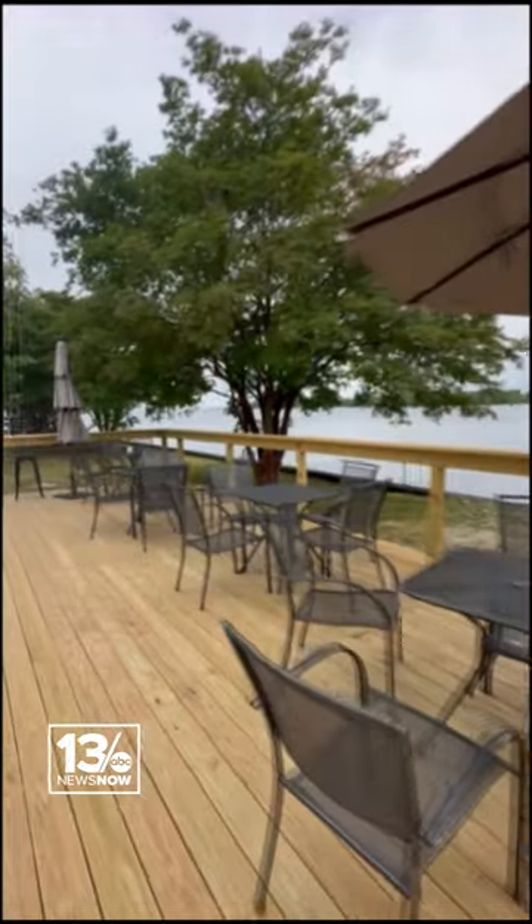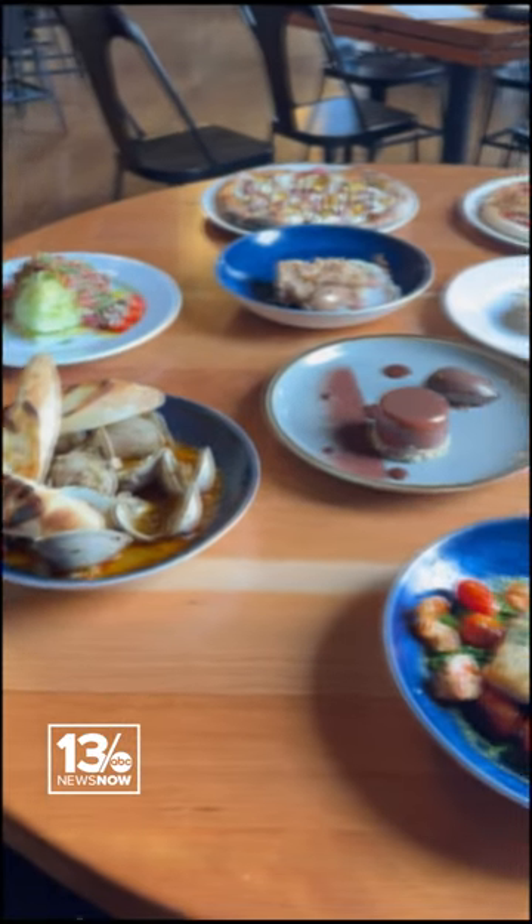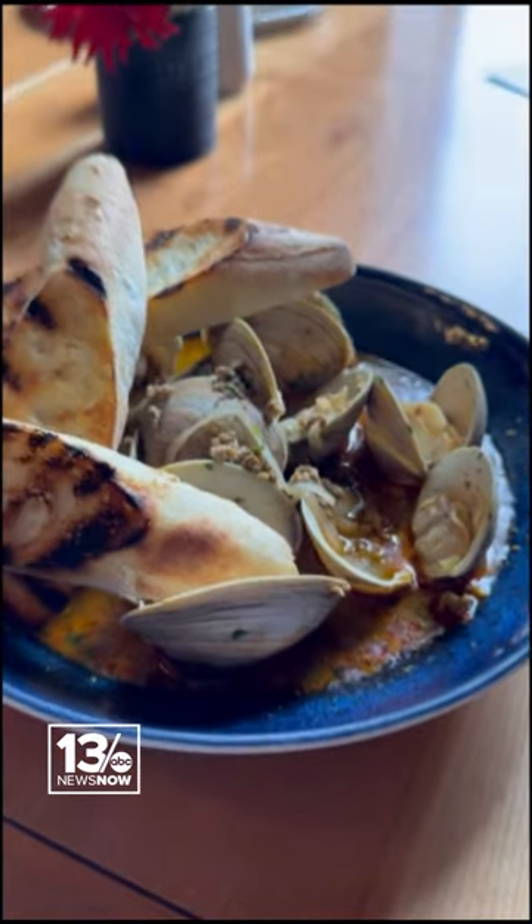Then you step outside and you're overlooking the Chowan River with this beautiful patio with a bar. And then let's talk about the food — so good. Served fresh daily with fresh fish and other dishes.